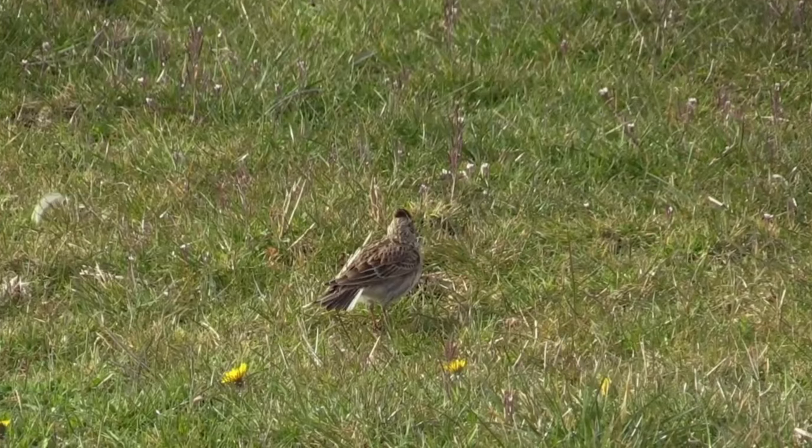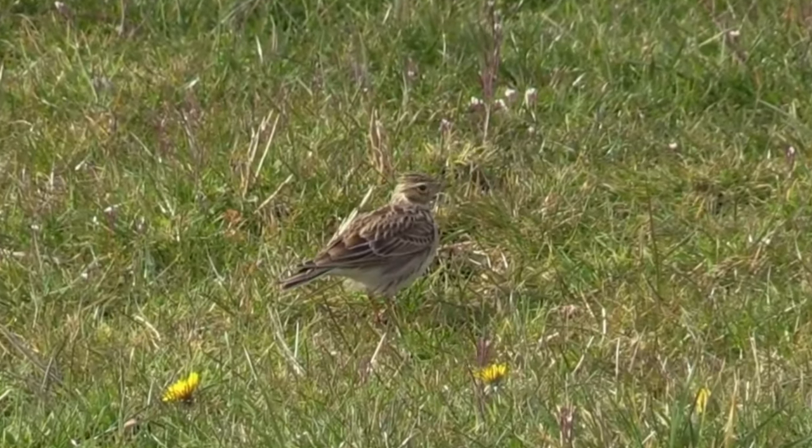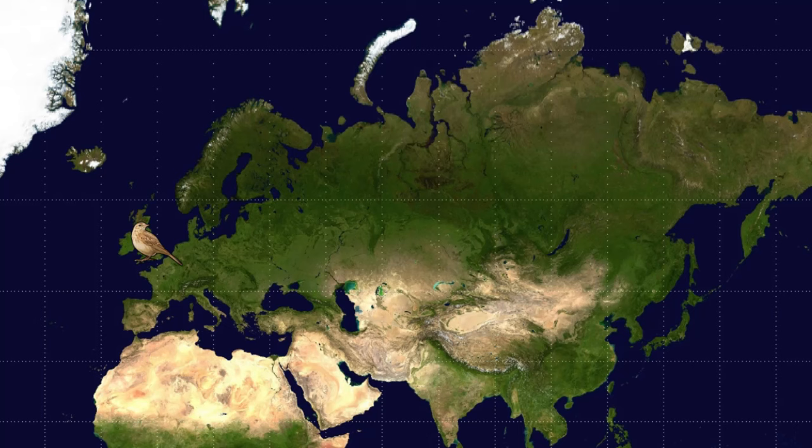There aren't many sounds that are more heartwarming than a singing skylark on a summer's day. These streaky brown birds are found in farmland, grassland and open countryside across a lot of Europe and Asia. They live in most parts of the UK but are resident as far south as Portugal, north into Scandinavia, and as far east as Japan.